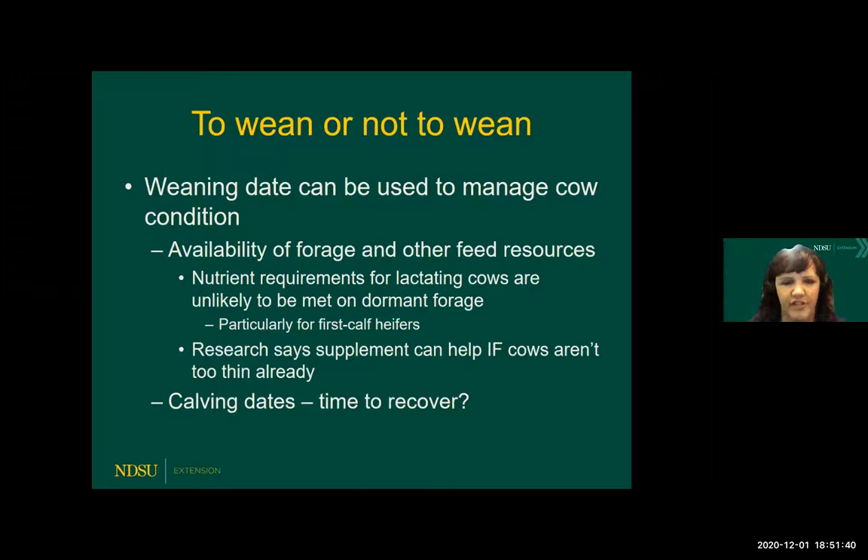The thing that enters into this is of course your calving dates, and making sure that you're giving that cow time to recover in terms of body condition. Most of the time, once you remove that lactation requirement, those cows will start to turn around within a couple of weeks to a month after taking the calf off. So just look at your weaning date compared to when that cow is going to be entering mid-gestation or late gestation.